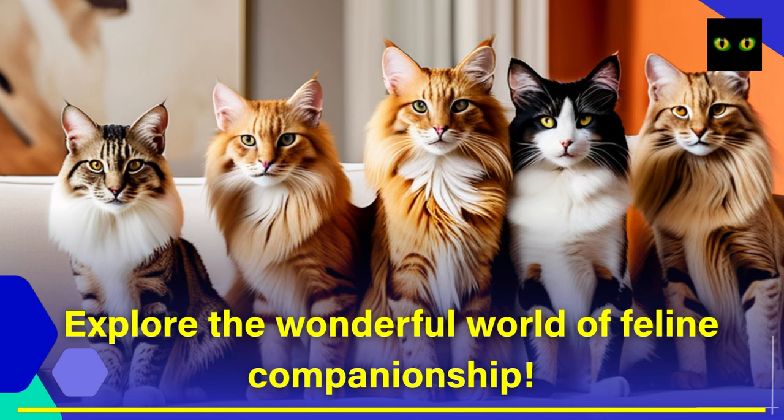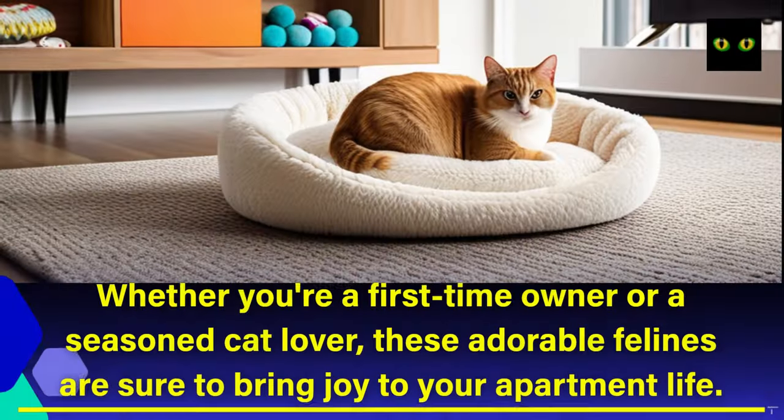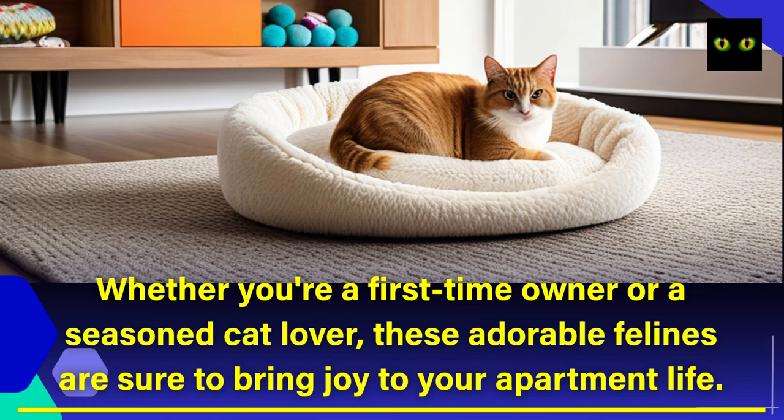Explore the wonderful world of feline companionship. In this video, we'll present you with the top 5 cat breeds that are perfect for apartment living. Whether you're a first-time owner or a seasoned cat lover, these adorable felines are sure to bring joy to your apartment life.